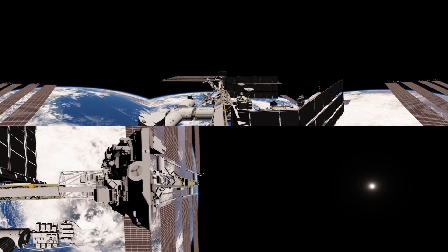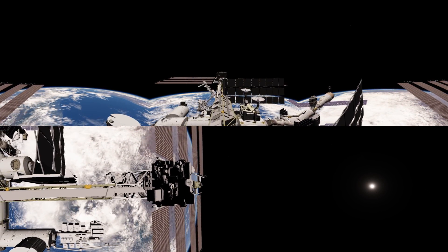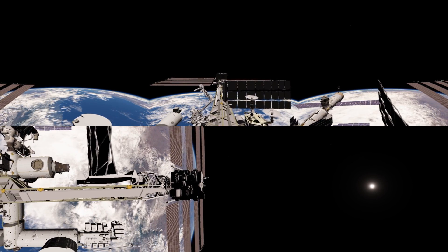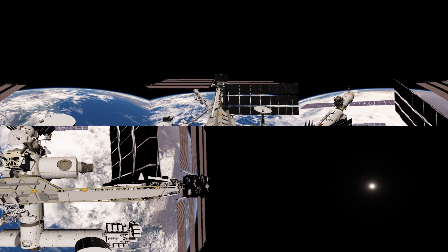As we reach the middle of the station, this is where all the pressurised laboratories and habitation modules are attached. If you look down you can see the robot arm here — that's actually on a car which can move up and down the truss to wherever it's needed.